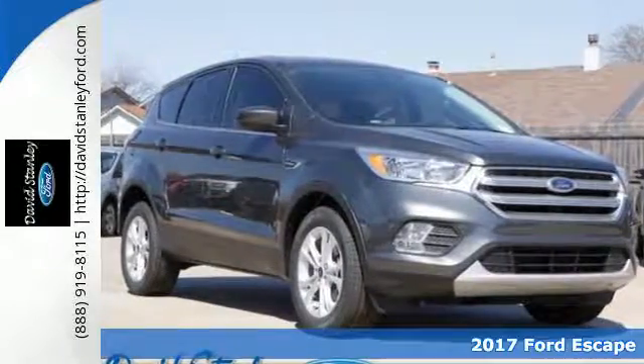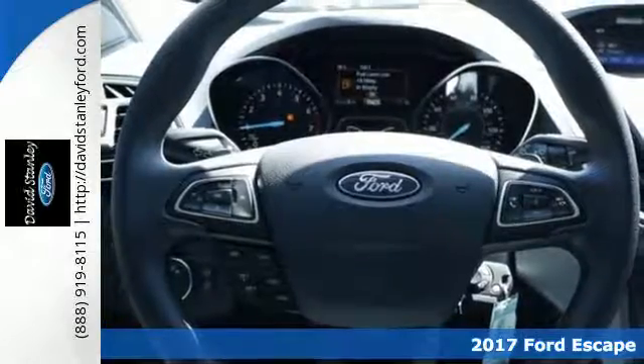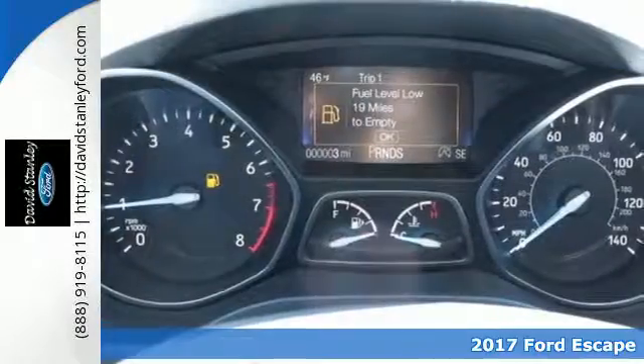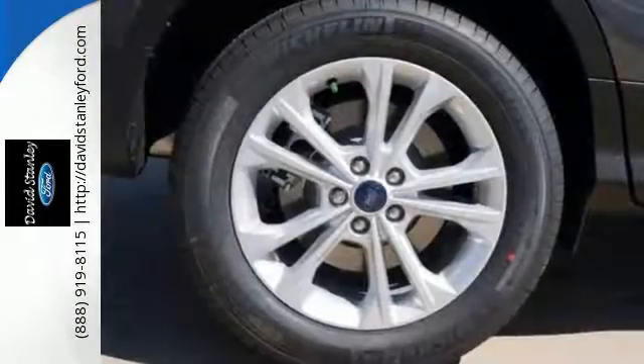Here's a 2017 Ford Escape — more rugged looking and more ready than ever for your adventurous lifestyle. It runs on a 6-speed automatic transmission with select shift capability for a sportier drive.